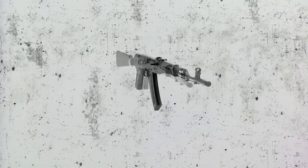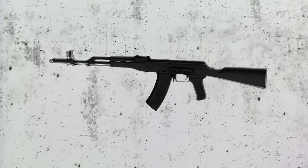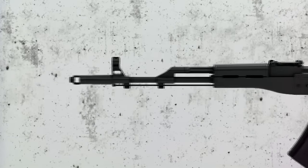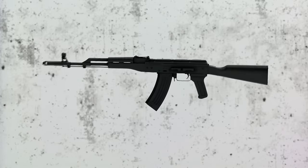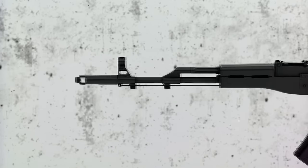Now let's have a closer look at the Kalashnikov AK. Design work on the AK-47 began in the last year of World War II. In 1947, the fixed stock version was introduced to selected units of the Soviet army. In 1949, the AK-47 was officially accepted by the Soviet armed forces and used by the majority of the member states of the Warsaw Pact.